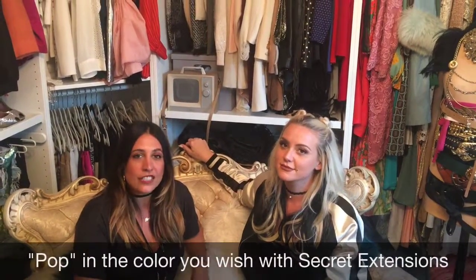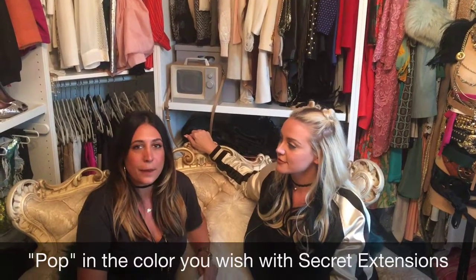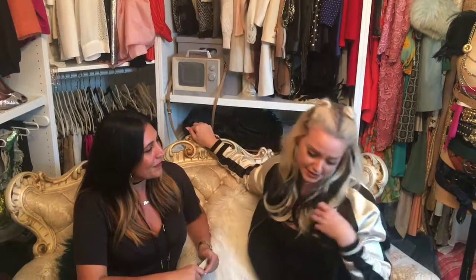So for all of you that want a little piece of pop color and you don't want to spend the money at the salon, you can do it with Secret Extensions. Just pick out the color that you want to pop in your hair, color matched with the color that is yours, and here you go!